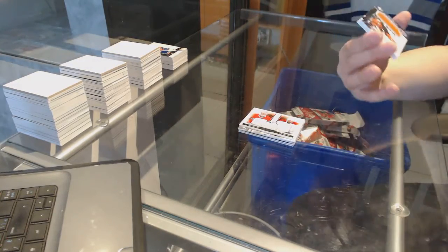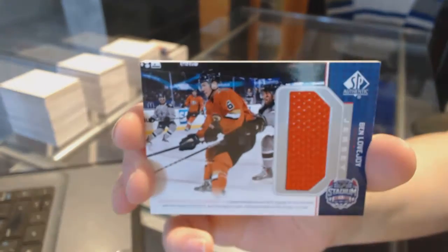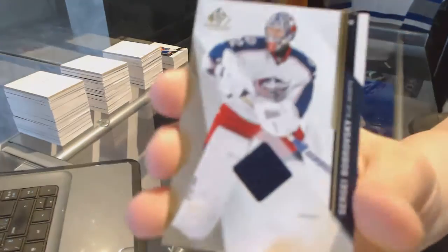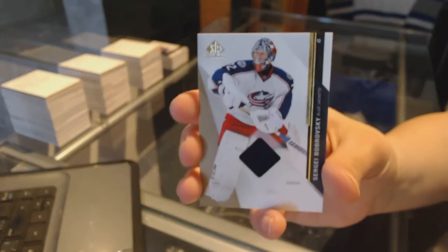Stadium Series jersey of Ben Lovejoy for the Anaheim Ducks. And we finish off with a jersey card for the Columbus Blue Jackets of Sergei Bobrovsky.